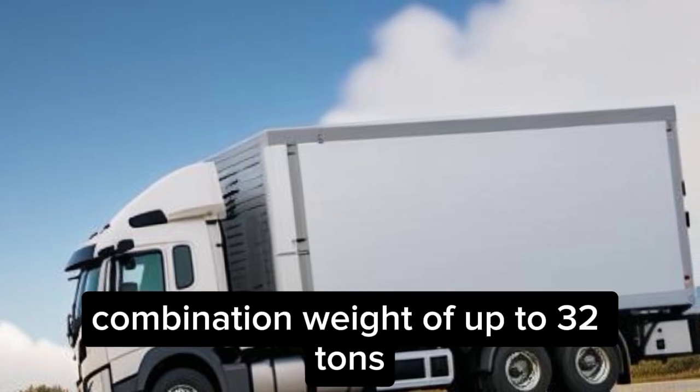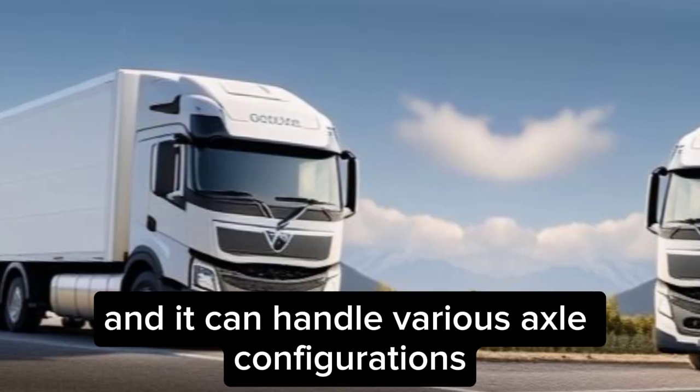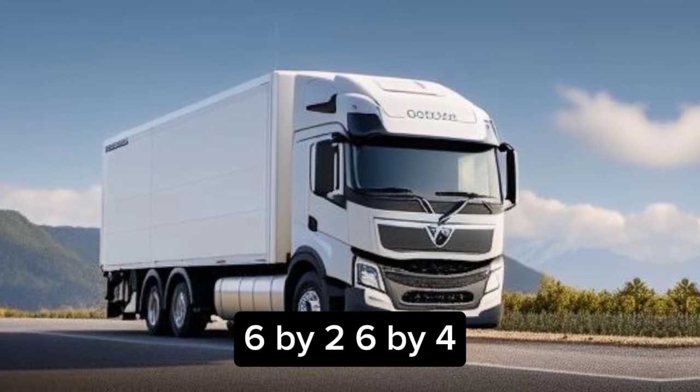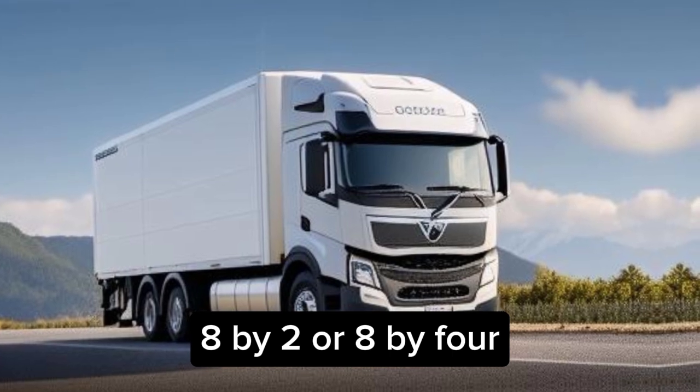The truck has a gross combination weight of up to 32 tons, and it can handle various axle configurations, such as 4x2, 6x2, 6x4, 8x2, or 8x4.